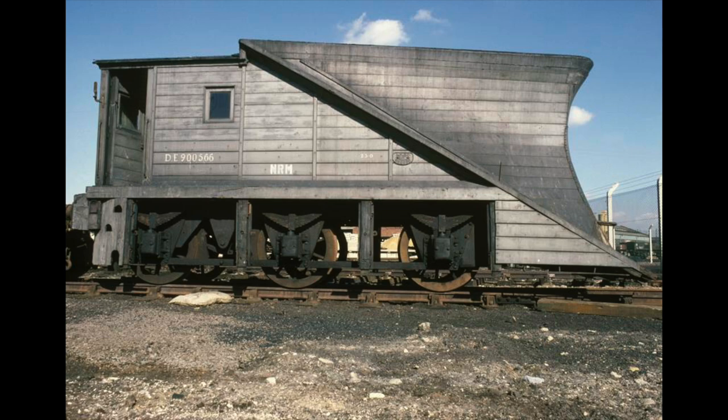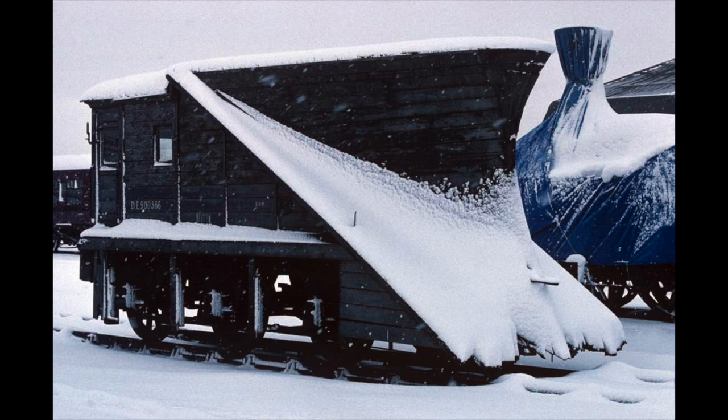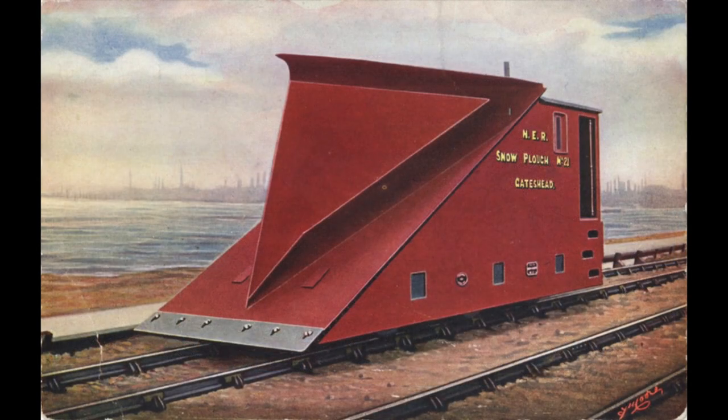The snow plows were designed by Mr. Wilson Worsdell, and were made from a mix of solid oak and metal stays. Inspired by how boats move through water, the plow was designed to cut through the snow, rather than push against it.